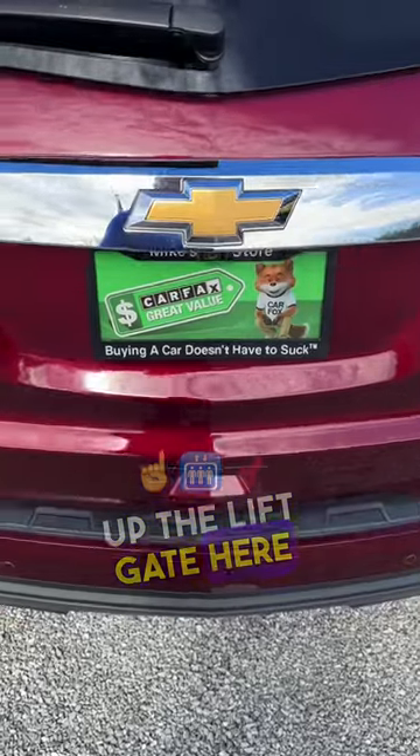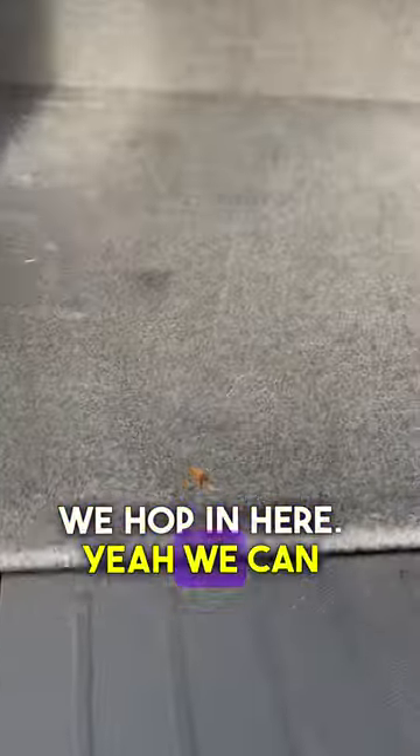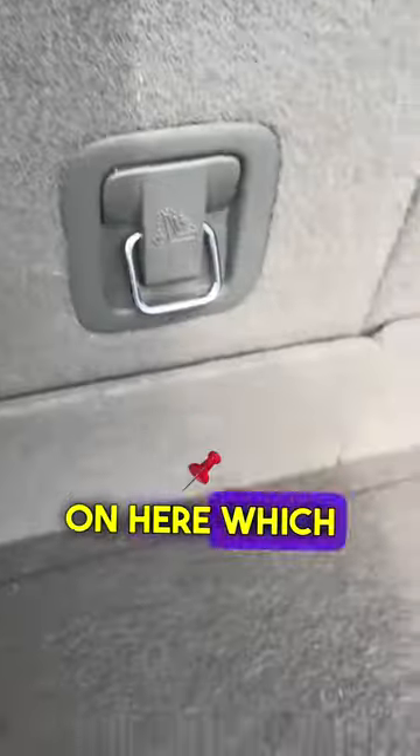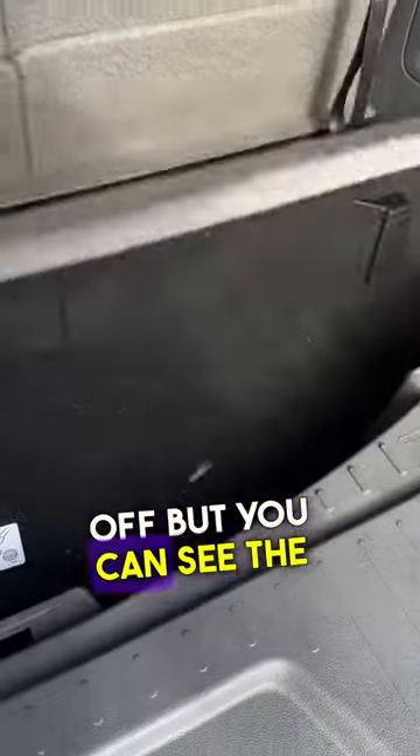We'll open up the lift gate and I'll show you — when we hop in here, you can see all sorts of dog hair, which is not that hard to get off. We have a tool to get that off, but you can see the detailers did not lift this up in any way, shape, or form.